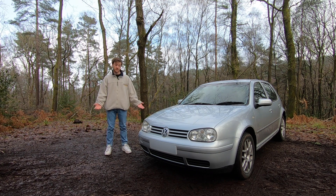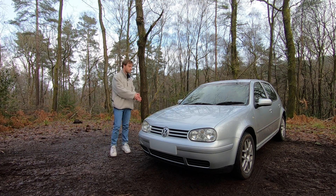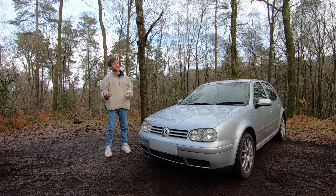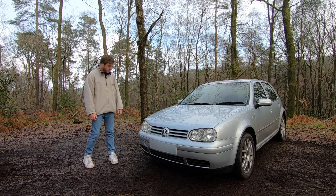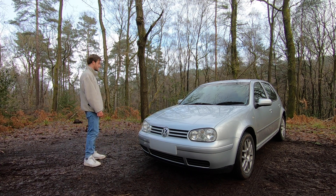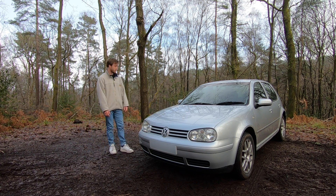It's done 120,000 miles and it's a 19-year-old car, so like an old person, they start to develop problems — things start to go wrong, they get a bit leaky. That being said, this is a Mark 4 Golf; they're fairly reliable and I've always loved the look of them. I just think they're a timeless, sleek, elegant design.